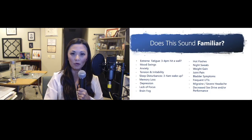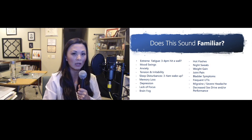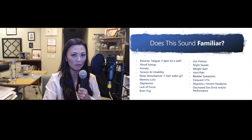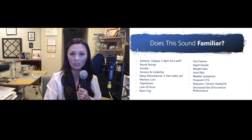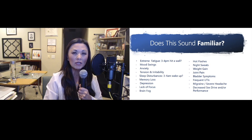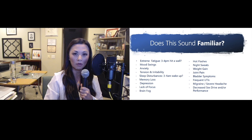Signs and symptoms of hormonal imbalances include extreme fatigue around 3 or 4 p.m., mood swings, anxiety, tension and irritability, sleep disturbance especially waking up about 3 to 4 a.m., memory loss, depression, lack of focus, brain fog, hot flashes, night sweats, weight gain, joint pain, bladder symptoms, frequent UTIs, migraine or even severe headaches, decrease in sex drive and also performance. Again, these are signs and symptoms of hormonal imbalances.